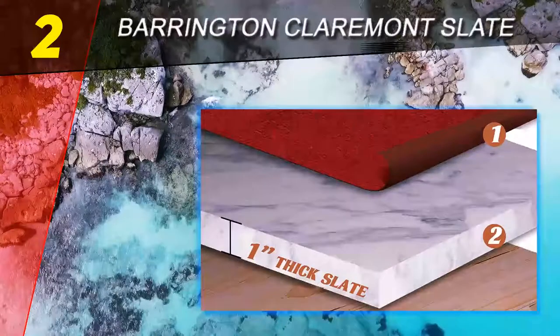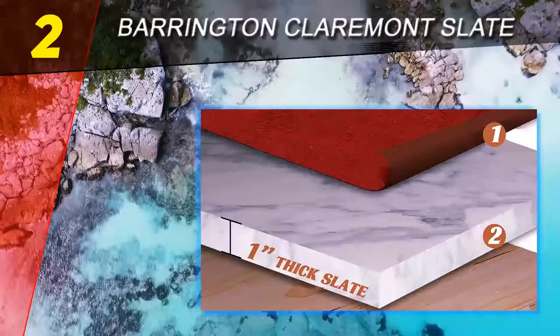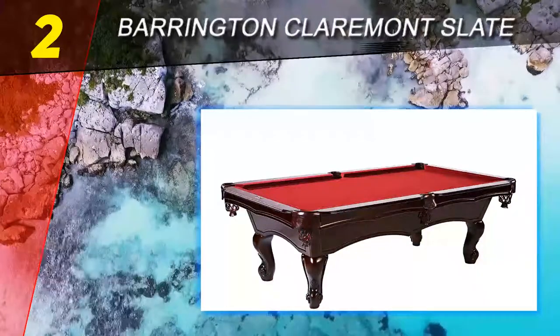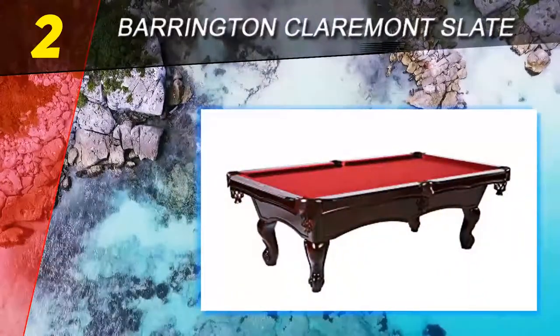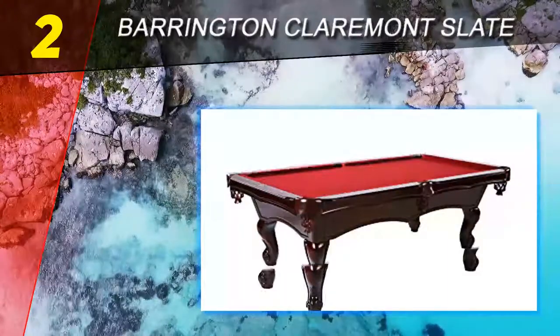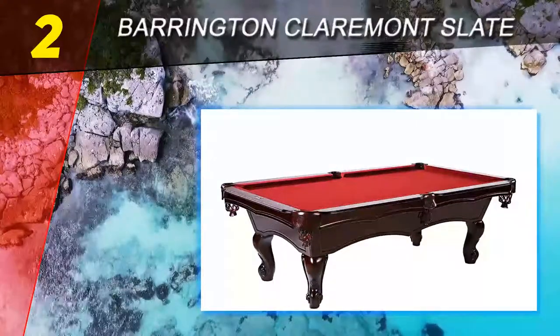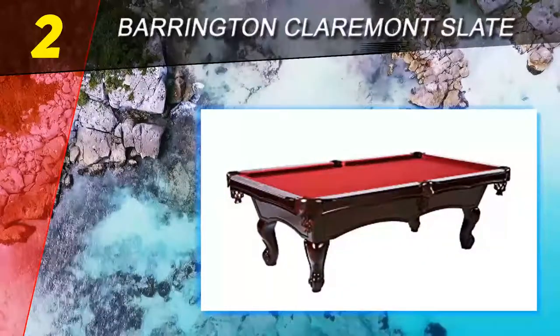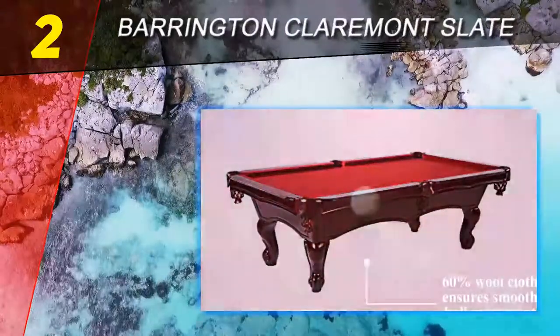Key features and specifications: the outward presentation of this table is quite amazingly beautiful, featuring Queen Anne legs, dark red clothing, and leather drop pockets that enhance the play mood. This table comes with a three-piece slate system consisting of premium slate, along with bumper guards and heavy-duty rails and aprons.